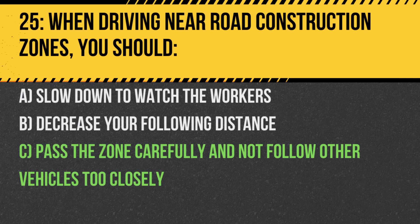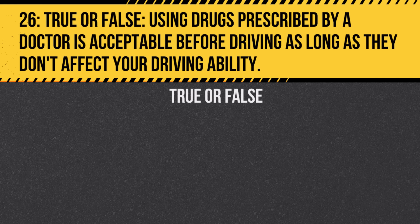Question 26. True or false: Using drugs prescribed by a doctor is acceptable before driving as long as they don't affect your driving ability. Answer: True. However, it's crucial to be sure that they don't impair your driving ability.